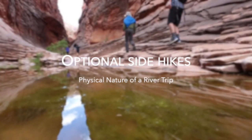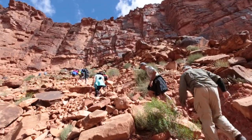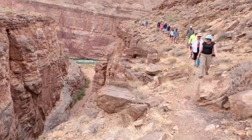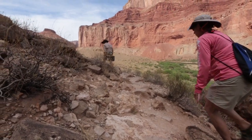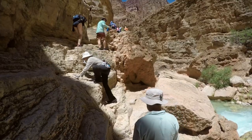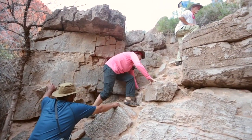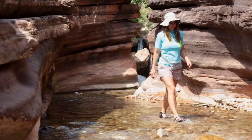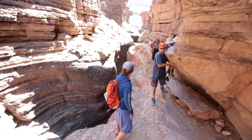Optional side hikes: every trip provides the opportunity for hiking in side canyons along the river. These side hikes are optional and are a unique part of a river trip. Side hikes can vary greatly in length and difficulty. Some hikes may require moves that feel more like rock scrambling than hiking, and others may be short walks up a stream bed. The more you prepare physically, the more you'll be able to explore while on your trip.